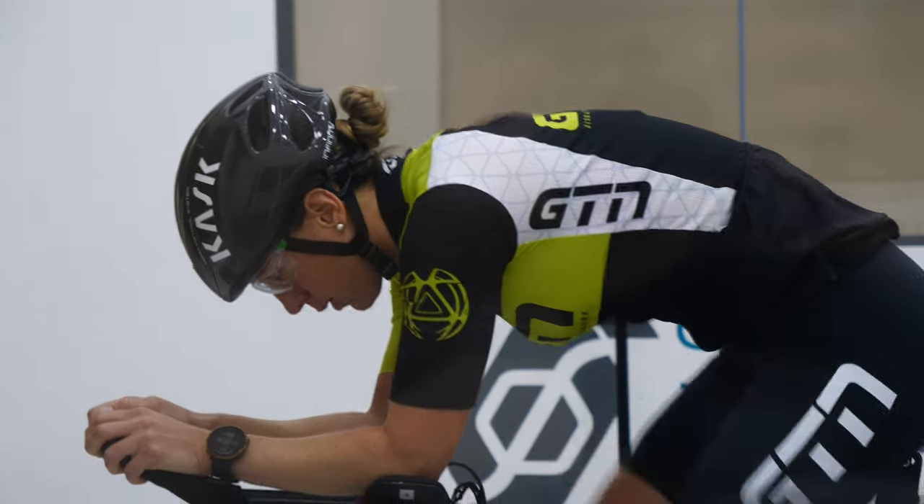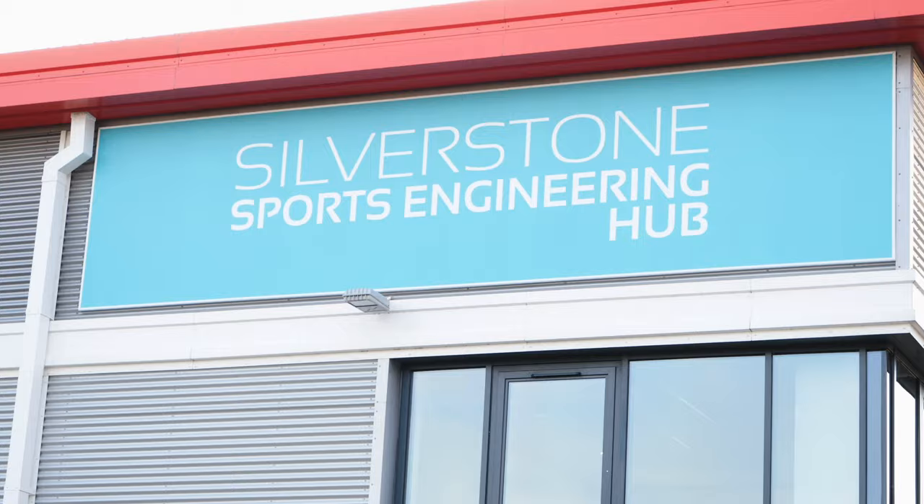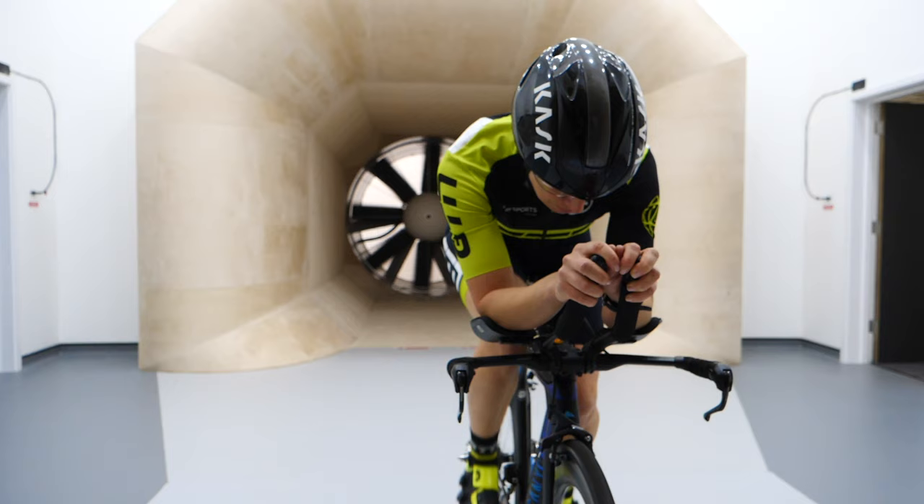Hands up or hands down — I'm referring to the different time trial riding positions. There are pros and cons for both. Watch the professionals and even they are divided. So how do you work out what is the best position for you?